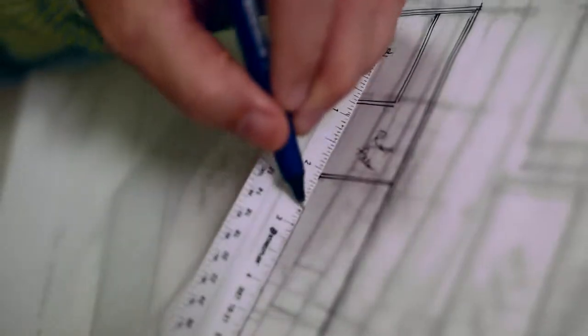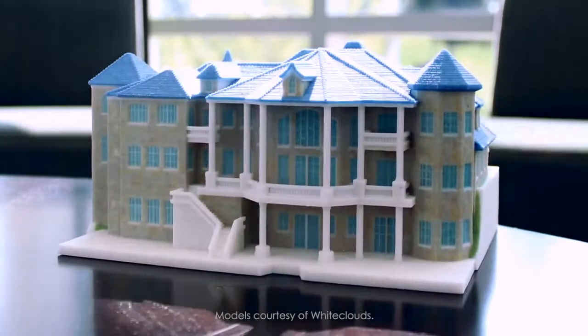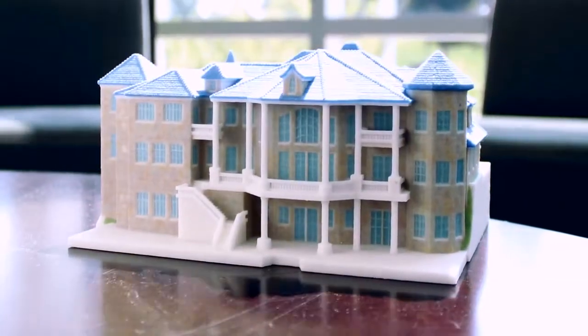Architectural design is a conversation, and for all the questions we ask, we need physical models to provide answers. We need to see how natural light traces the structure's form, how the building translates from paper.